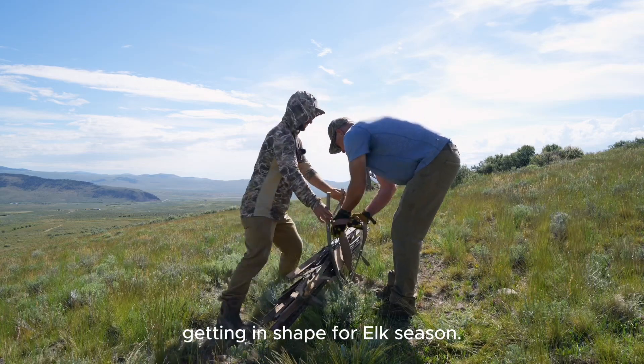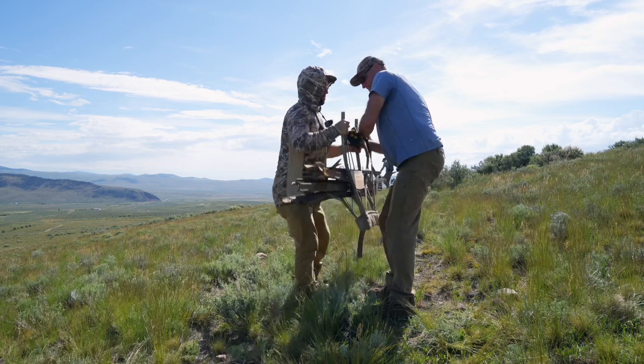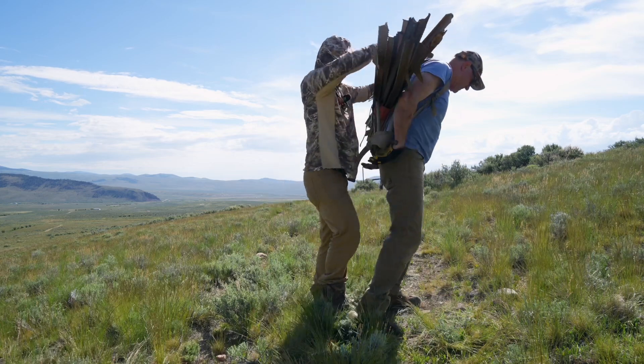This is good practice for getting in shape for oak season. He knows how to do that. That ain't light, man.